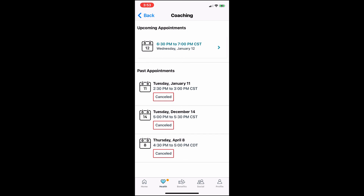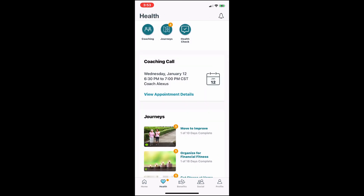So that is how you set up a coaching call with a Virgin Pulse health coach.